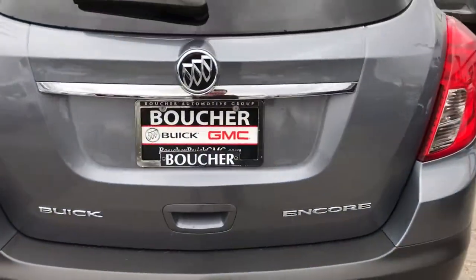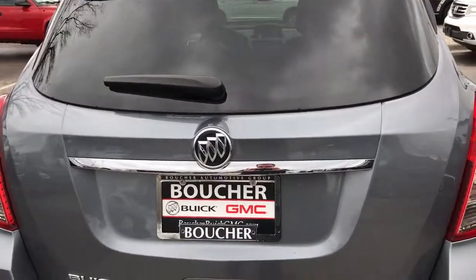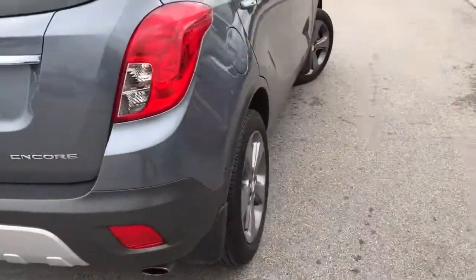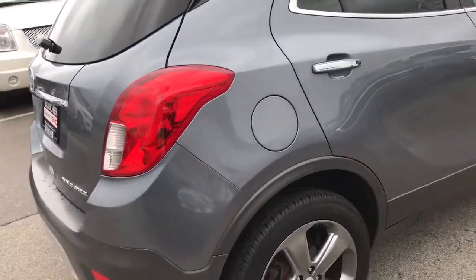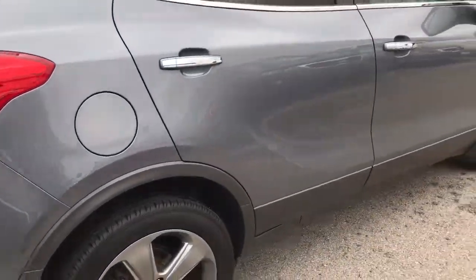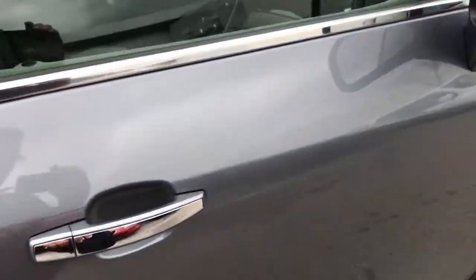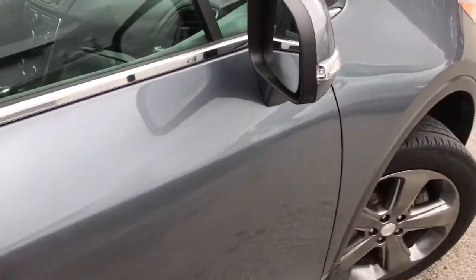This one does have a backup camera. It's very clean — as mentioned, it does have low miles, only 30,000. It's very well taken care of, and it is a one owner with a clean Carfax report.